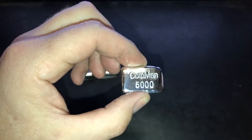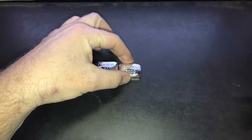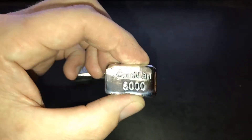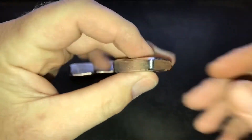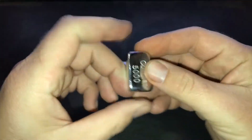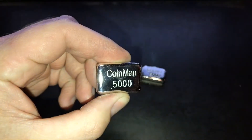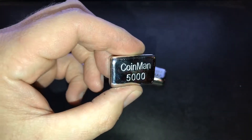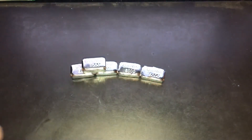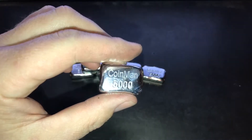We poured bar 27 Sunday night together and it turned out really nice — it's 1.9 ounces, three nines fine. Bar 28 turned out really nice also. Bar 29 weighs 2.1 ounces, really nice.